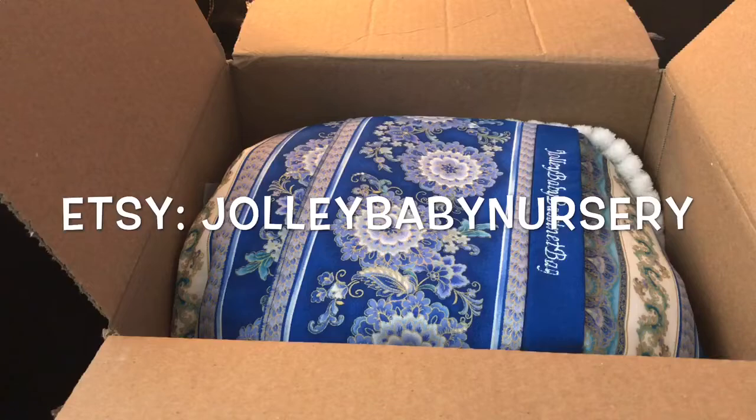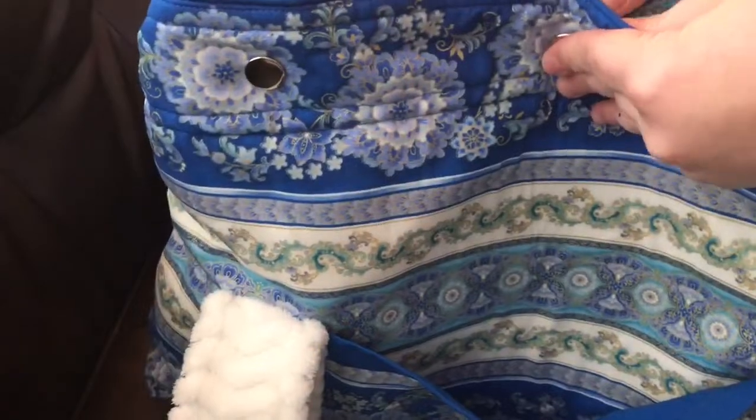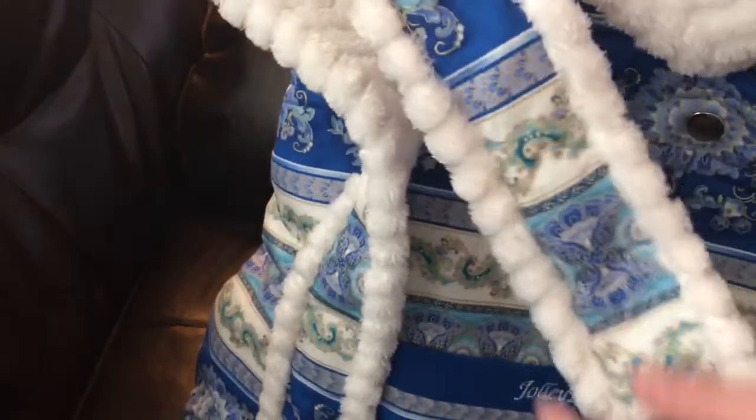She makes handmade bassinet bags and I've been wanting one for such a long time. This print just really spoke to me — it looks so pretty. Let me take you on a tour. There's an outside pocket, one snap here, two snaps there, two snaps there, three snaps there. And then these handles — how amazing is that?